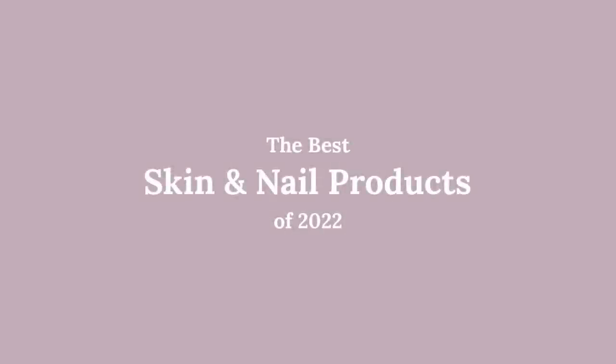Hi everyone and welcome back to another episode of my best of 2022 series. Today we're going to be talking skincare and nails. I'm so excited. I feel like I discovered so many amazing skincare products that really stuck into my routine and were especially helpful throughout my year being pregnant. So I'm so excited to share everything with you.